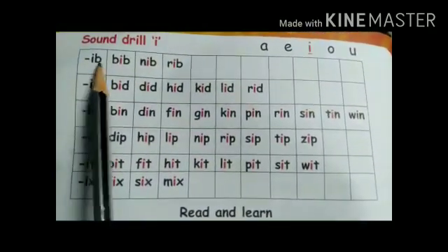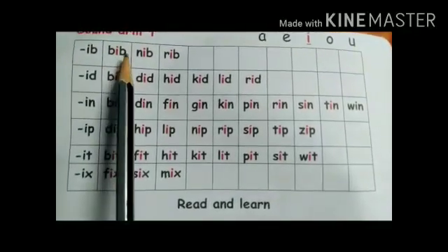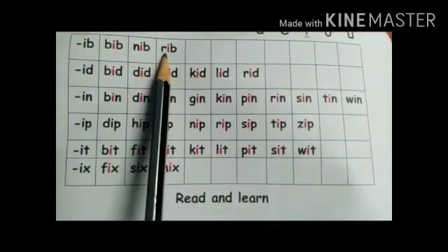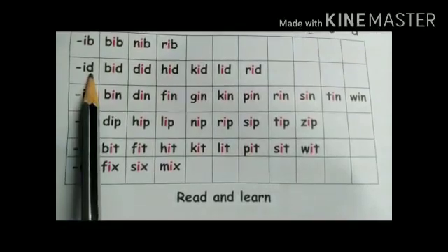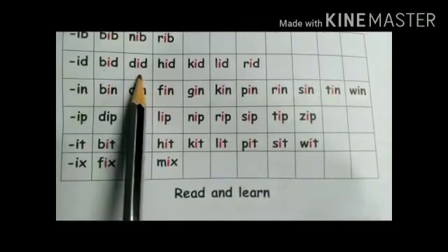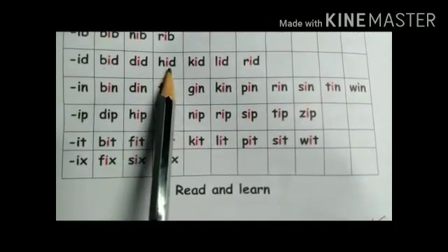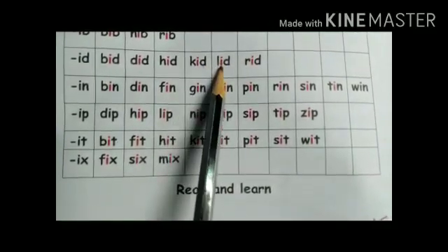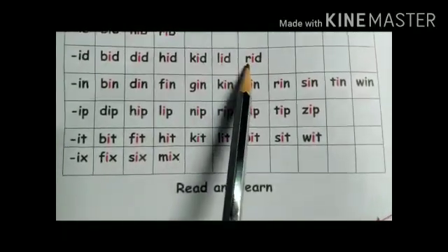The sound of I is 'i'. B-ib: bib, bib. N-ib: nib, nib. R-ib: rib. B-id: bid. D-id: did. H-it: hit. Now, this is the word 'lid', and this is the word 'rid'.